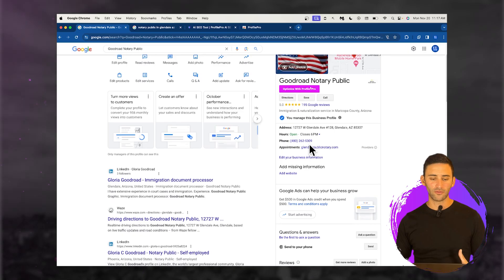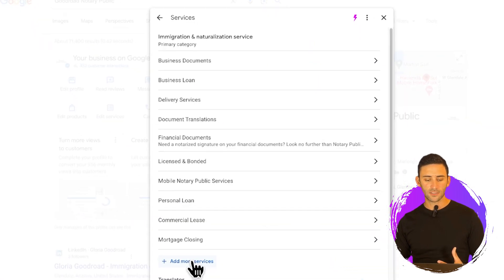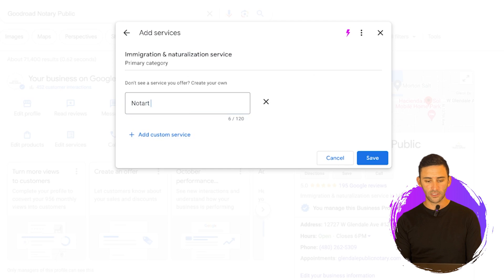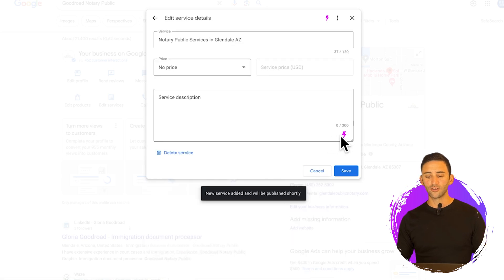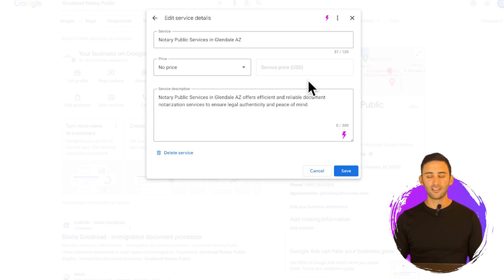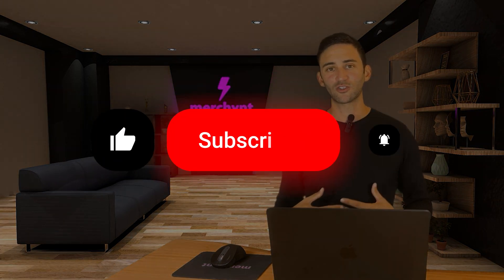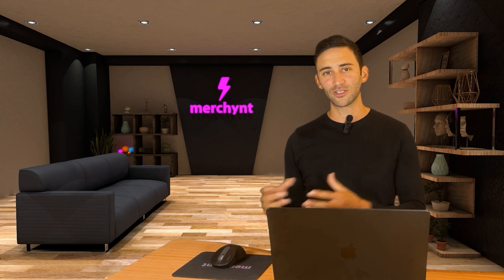The next thing you can do to rank your profile higher is head over to the services area. Click 'Edit Services,' then 'Add More Services,' and enter 'notary public services in Glendale, Arizona.' Click save, then use Profile Pro by clicking the icon again to write you an optimized service description that helps tell Google what this is. So what we're doing is just filling out the different areas of your Google Business Profile with the specific keyword you're trying to rank higher for. Profile Pro automatically does all the hard work, using different variations of that keyword so you have a better chance of ranking for your exact keyword or any similar keyword.